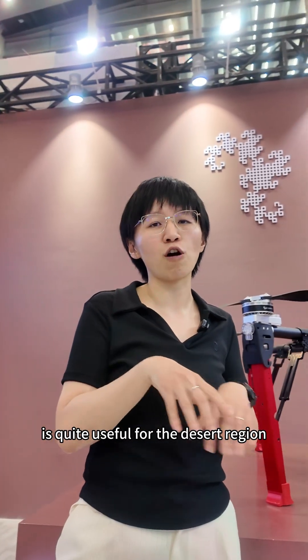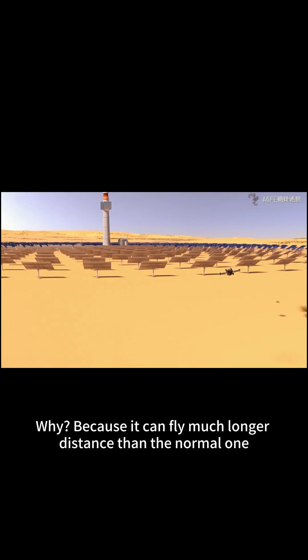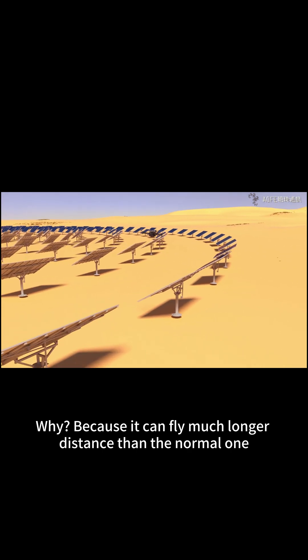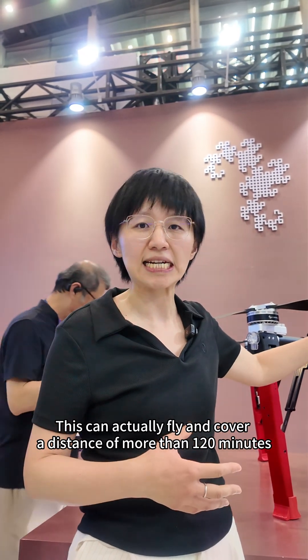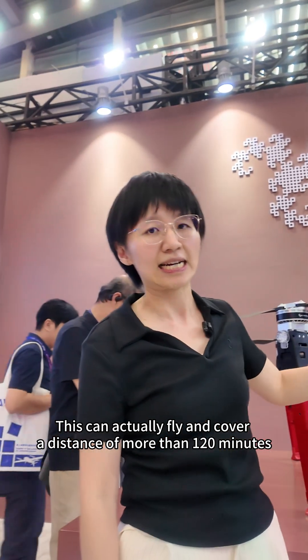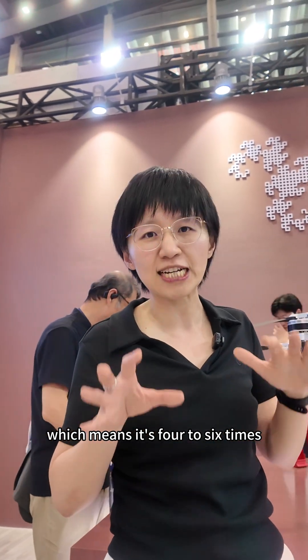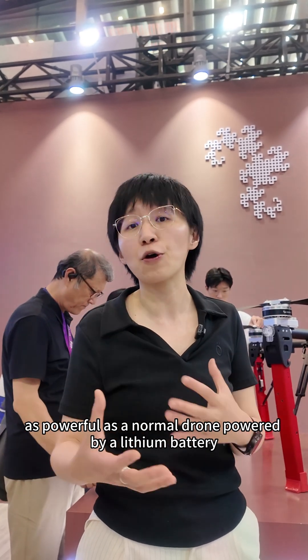It is quite useful for desert regions. Why? Because it can fly much longer distances than normal — this drone can cover more than 120 minutes of flight time, which is actually four, five, or six times longer than a normal drone powered by a lithium battery.